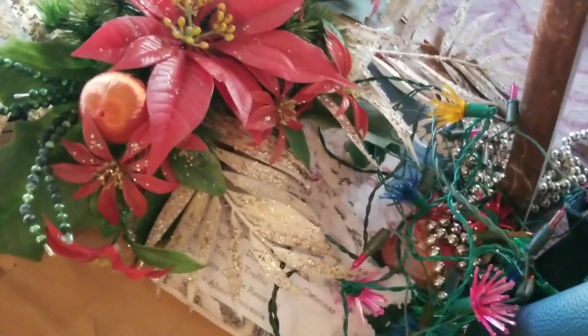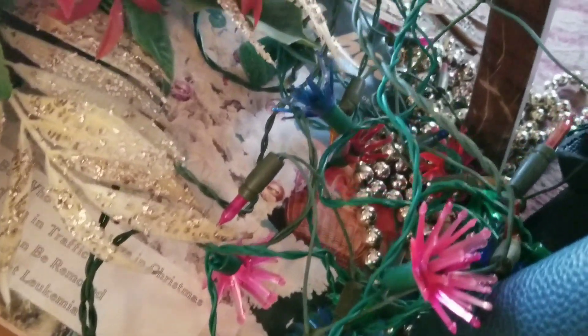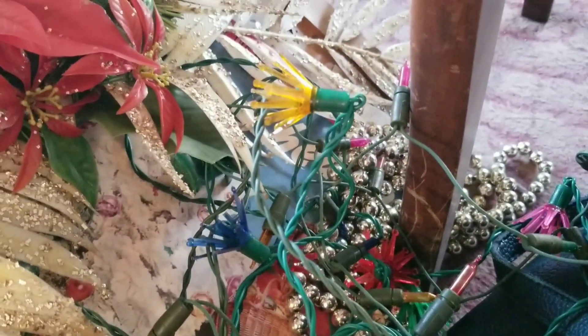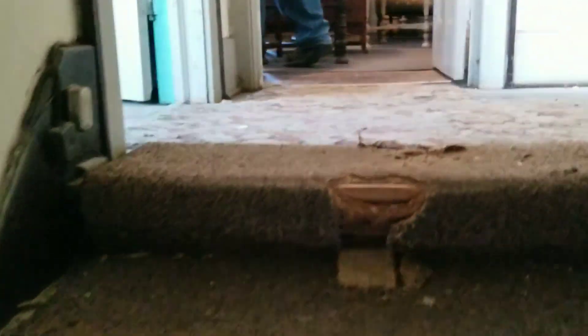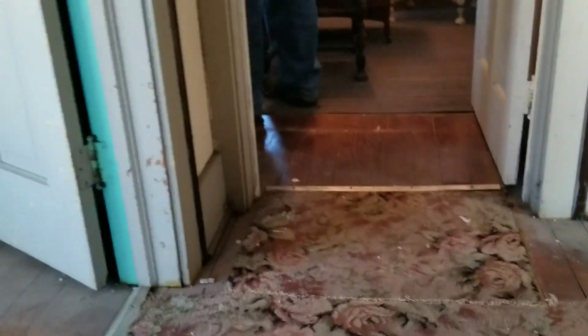I did grab these little cute Christmas lights — they kind of have little flowers on them. I'm going to take you guys upstairs so you can see what that looks like. It had been mostly emptied out at this point, but if you're like me and you just like exploring, you'll enjoy this.